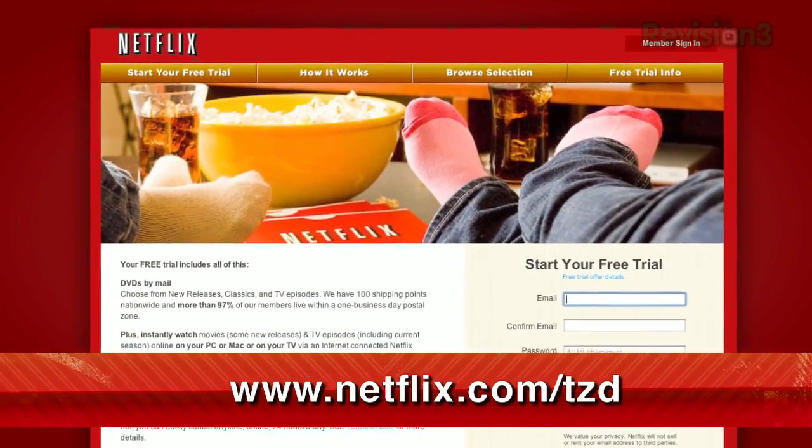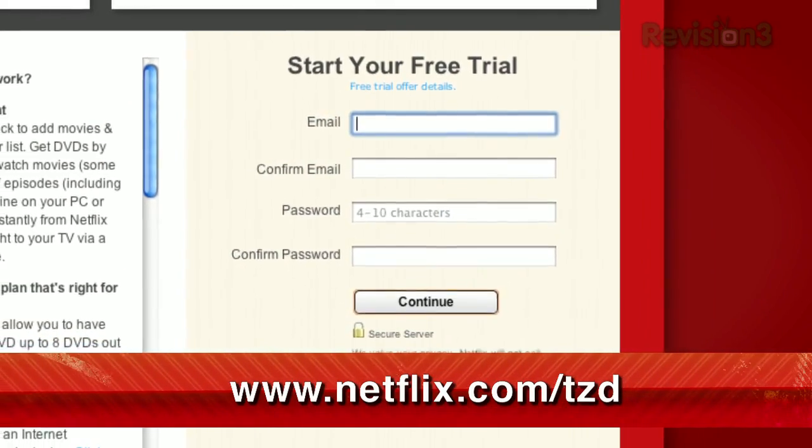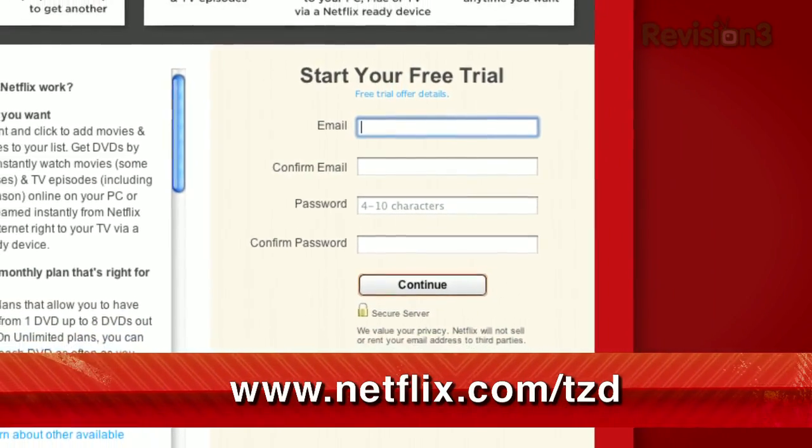For a limited time, get your free trial membership. Just go to Netflix.com/TZD to sign up now, and be sure to use this URL so they know we sent you.